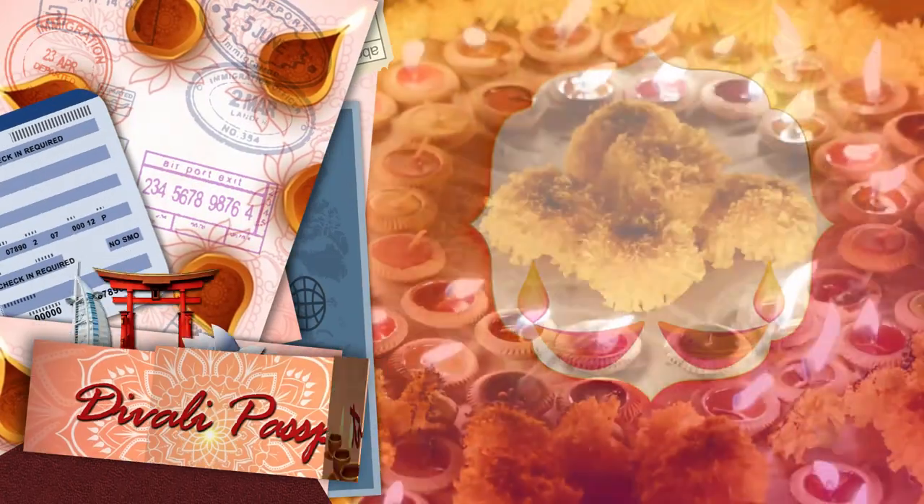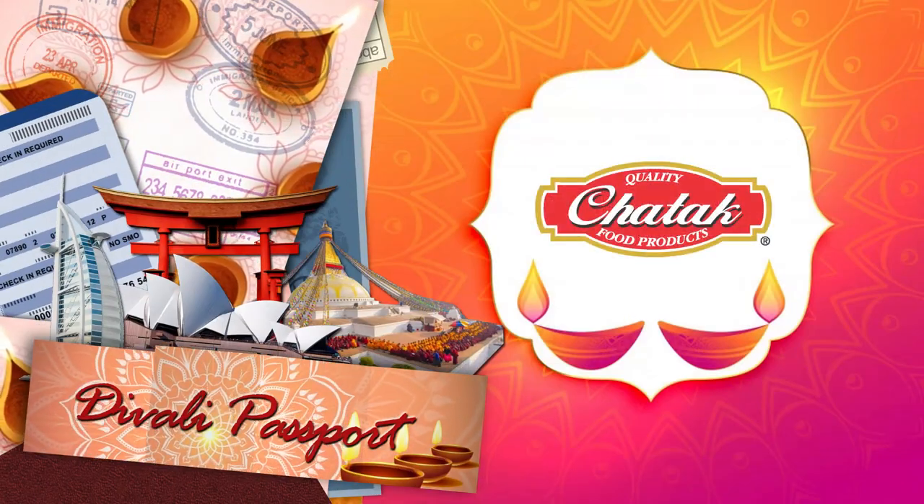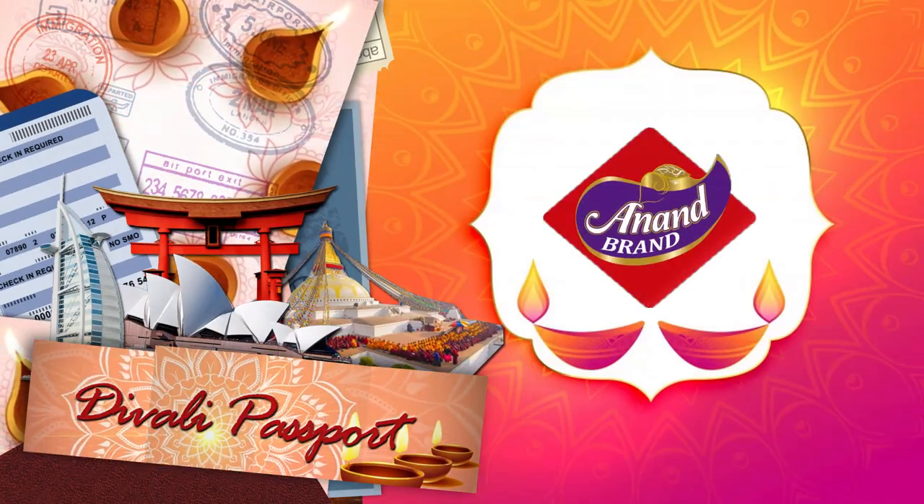Diwali Passport, brought to you by Chattuck Food Products and Anand Brand Wax Deers.